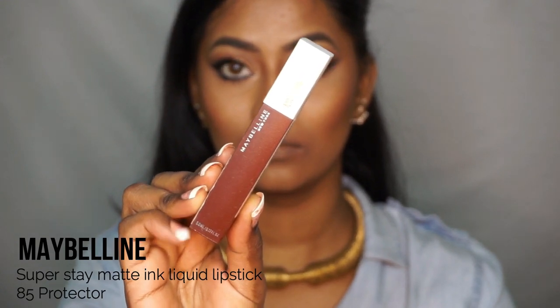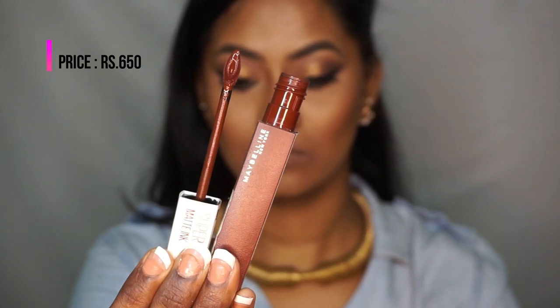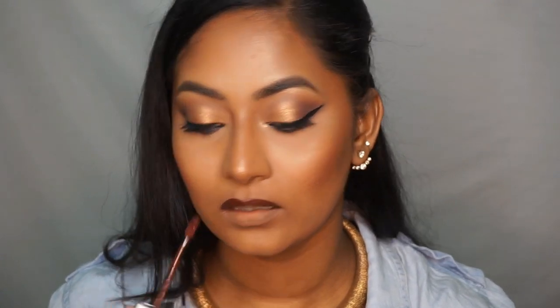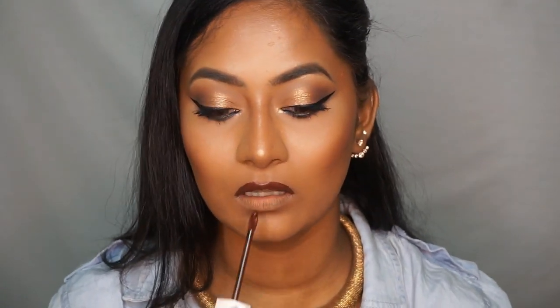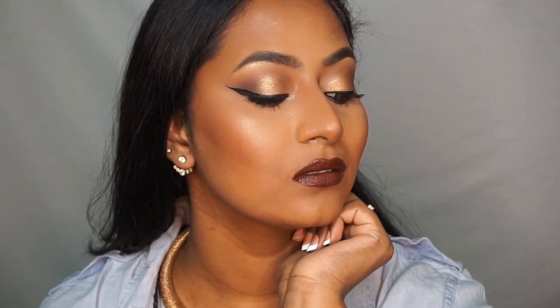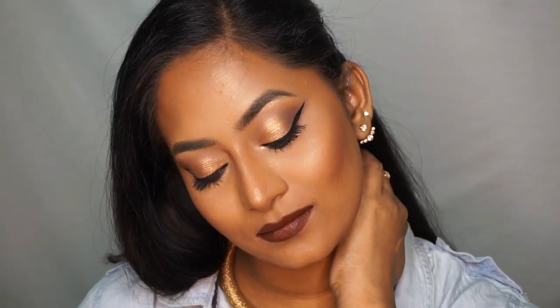I saved the best for last — this is the Maybelline Superstay Matte Ink Liquid Lipstick in the shade Protector. Oh my god, this looks so stunning on my skin tone. It's a very thick, opaque liquid lipstick and just one swipe does the job. The applicator is unique — a flat doe foot that applies the lipstick perfectly — and it's a really beautiful deep dark chocolate color. It works like paint; it never comes off and you need a very good makeup remover to remove it. It lasts an entire day and this is my absolute favorite from all five lipsticks — it looks super goth and I just love it.